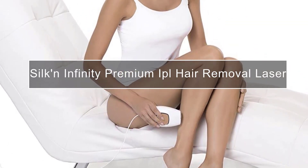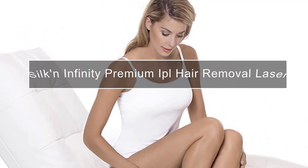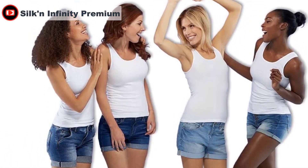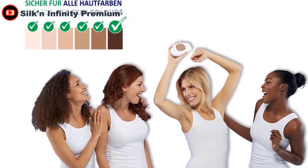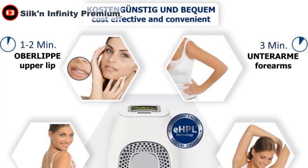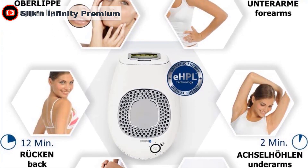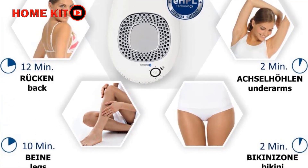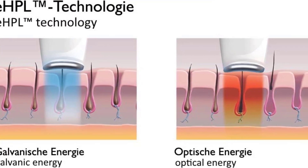The Silk'n Infinity comes in a padded protective box, making it easy to store. Its simple, lightweight design can be operated with one hand by pressing down on the large button. There are five intensity settings, which can be further customized using the Silk'n Infinity app. The app also lets you set reminders for your next treatment — a feature we loved, as it's easy to forget.